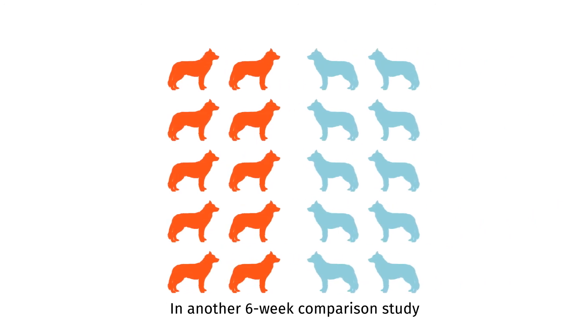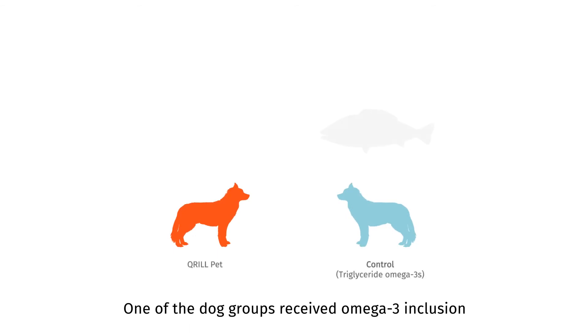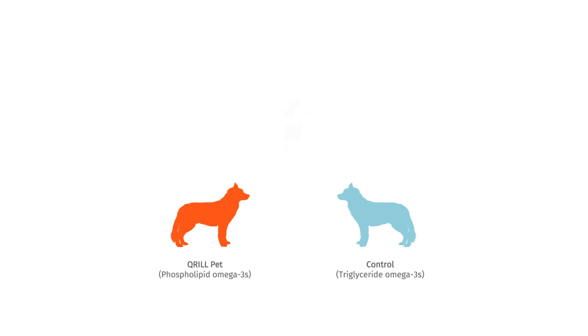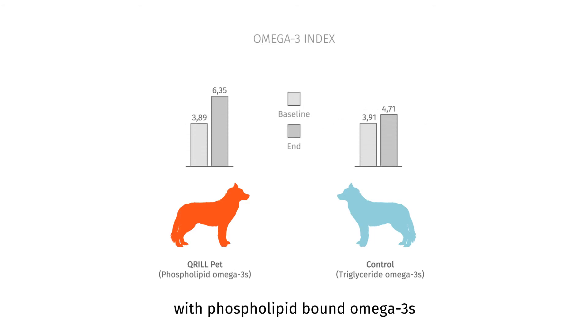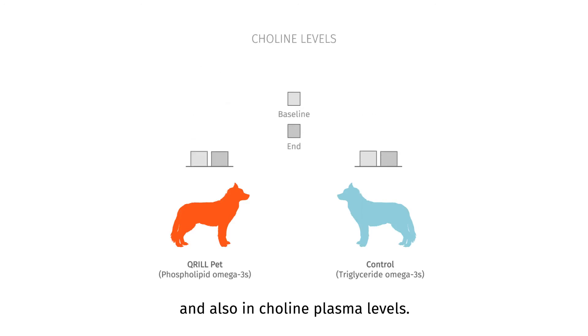In another six-week comparison study with 20 Alaskan huskies, the omega-3 and choline levels were studied. One dog group received omega-3 inclusion in the form of fish oil and the other in the form of krill meal. The group on the Krillpet diet with phospholipid-bound omega-3s had a significant increase in their omega-3 levels and also in choline plasma levels.